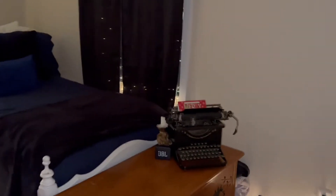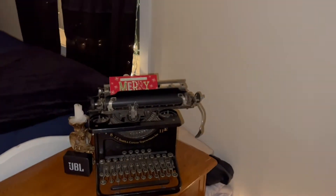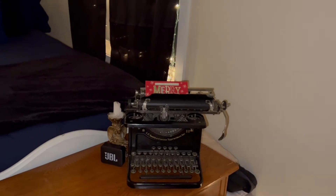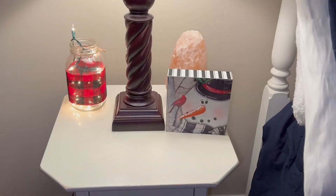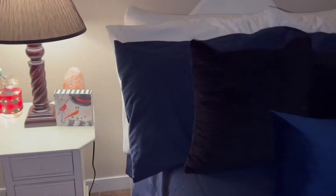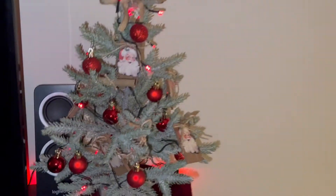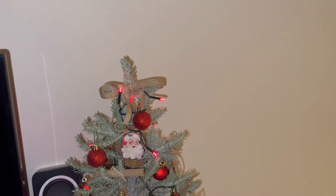Coming into the guest bedroom, I have this Merry Christmas sign on our typewriter — that's super cool, my dad gave us that. In our window we have these twinkle lights; you can see them really well from outside. And then we have this pretty Christmas tree that I got this year and I just put some red lights on it.